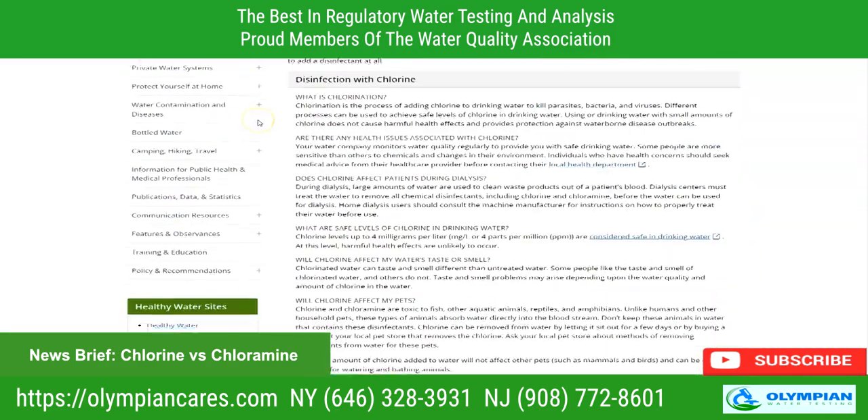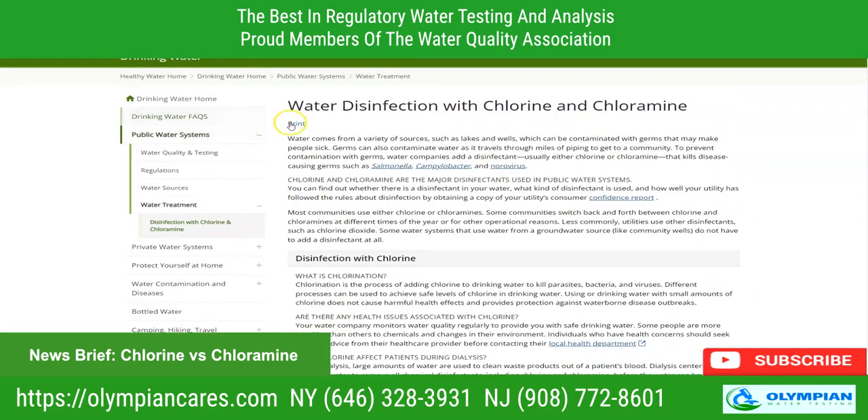That's some interesting information on chlorine and chloramine from the CDC. Keep in mind they can still cause byproducts and taste issues. If you have any concerns, it's always a good idea to periodically test your water.